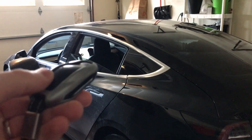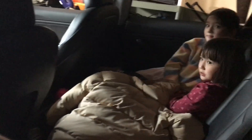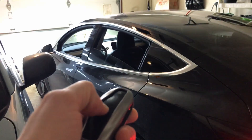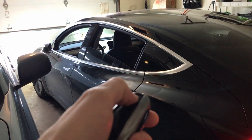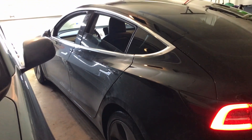Hey guys, I thought I'd demonstrate Summon. So my car is in my garage. I use the key fob. Here's my daughter sitting in the back — they're ready for the ride. You can hold down the key fob and then it will fold in the mirrors, and then you press on the front area of the key fob and that indicates to go forward.